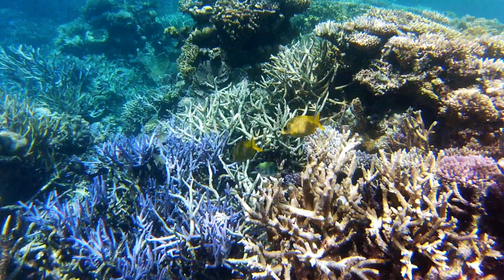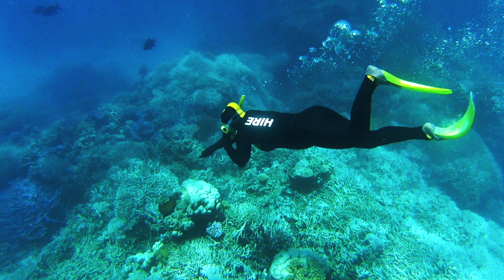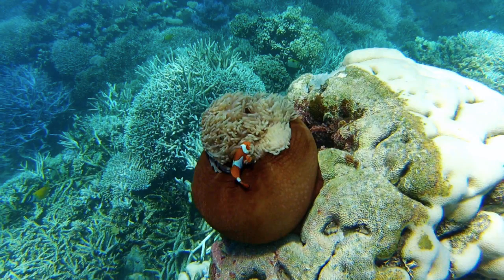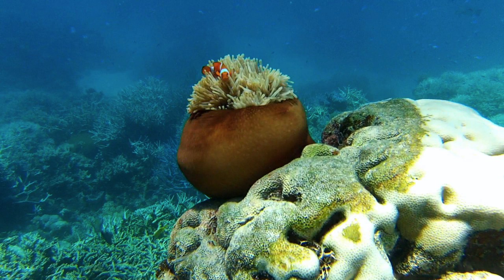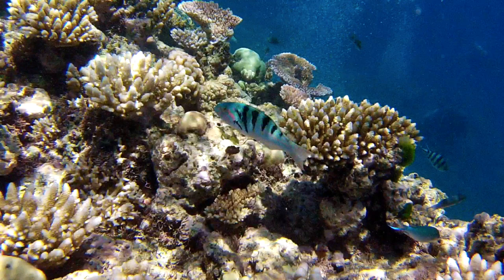Entering the dramatic beauty of the Great Barrier Reef is an extraordinary experience. It's a day that engages all of your senses, lifts your spirits, and takes you into another realm.